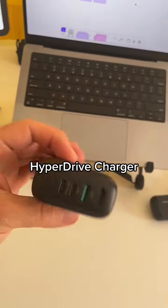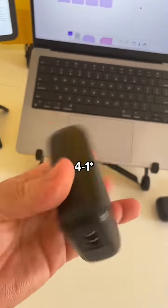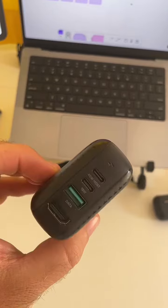This is what I use to charge everything. This is from Hyperdrive — it's a 5-in-1 charger. It charges my MacBook and also allows me to connect to TVs whenever I'm traveling.